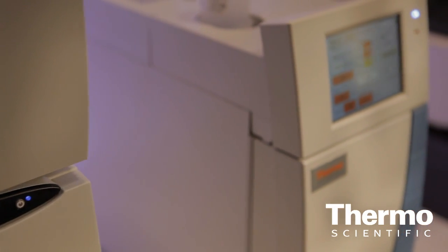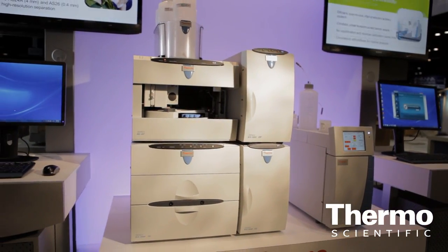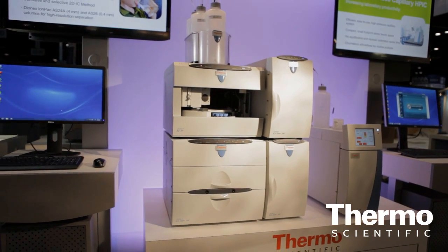Another technology we are launching is the Thermo Scientific Dionics ICS 4000, which is the first in the world integrated and dedicated capillary IC system. This system uses less than 15 milliliters of mobile phase a day. It is always on, always ready.